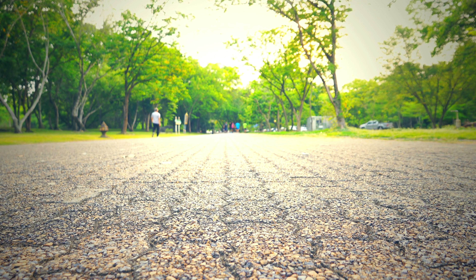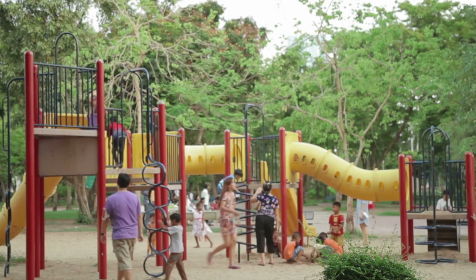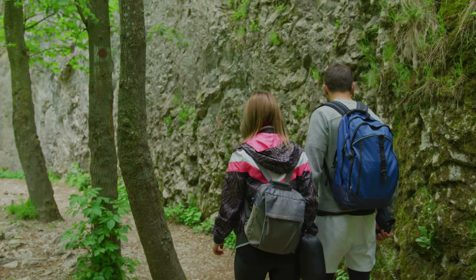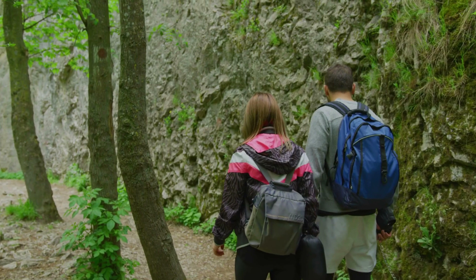As with many neighborhoods in Ottawa, Stittsville offers abundant natural beauty and outdoor recreational activities. The area is surrounded by green spaces, parks, and trails, making it an attractive location for outdoor enthusiasts. The nearby Carp River and Trans Canada Trail provide opportunities for hiking, biking, and other outdoor activities all year long.